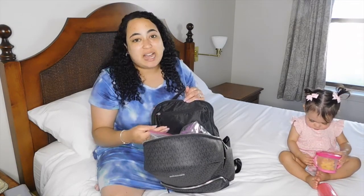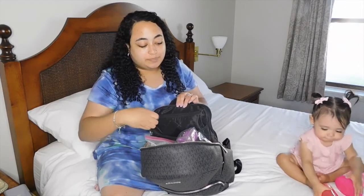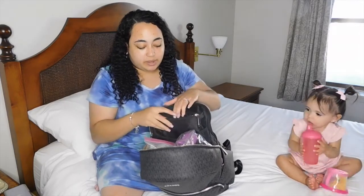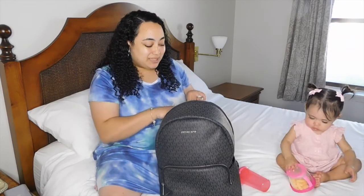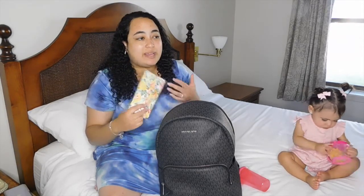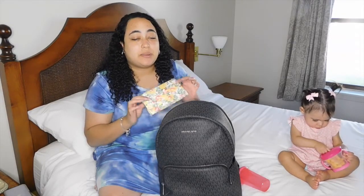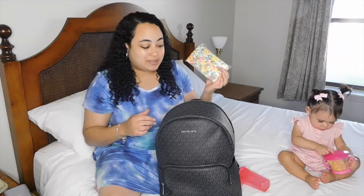Once you get inside of the bag, there's a lot of stuff in it - I promise there's a method to the madness. First, let's talk about this zipper pocket on the back - I call it my little mommy pocket. The first thing I have in here are some masks. I carry these because of COVID. Even though I'm vaccinated, I still prefer to wear my mask, and here in Hawaii it's mandated anyway. So I keep some extra masks in case me or my husband need one, or in case a friend needs one.